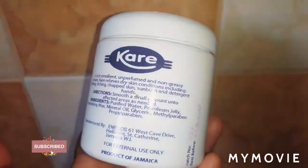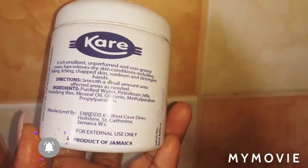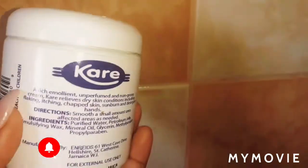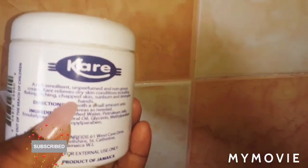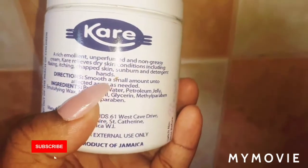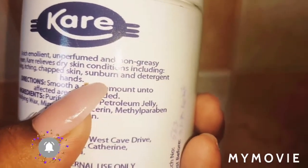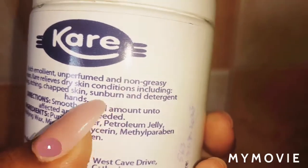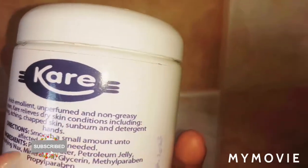It relieves dry skin conditions including flaking, itching, and cracked skin. A lot of people have been asking about sunburn, so I'm here to give you the remedy. It also helps with detergent hands.